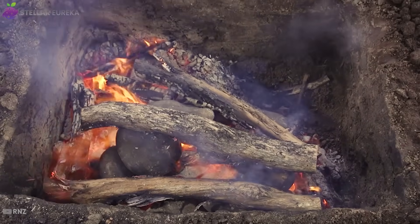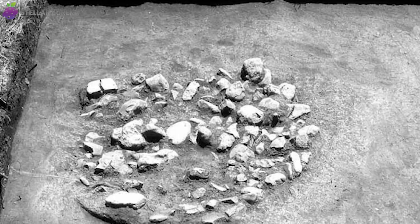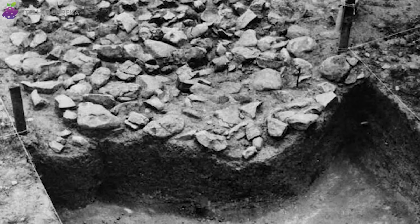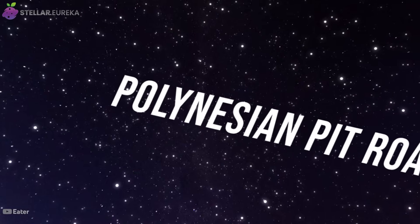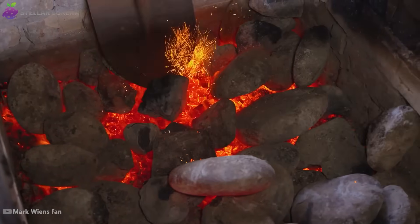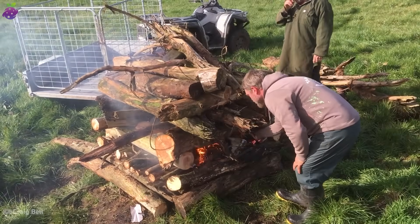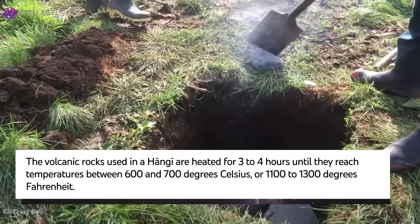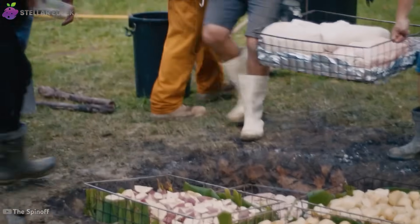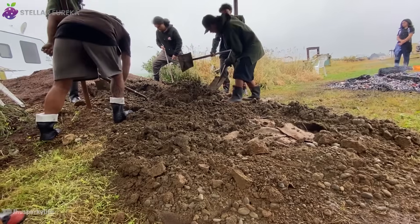Other cultures expanded the idea of earth cooking into massive undertakings that could feed entire communities. The earth oven is a technology found all over the world, with the oldest known example dating back 29,000 years. Few have perfected it like the Maori people of New Zealand — their version, the Hangi, is a sophisticated underground steam engine brought to the islands by their Polynesian ancestors more than 700 years ago. Preparing a Hangi is a monumental communal effort: a large pit is dug and a massive fire heats volcanic rocks for hours until they glow, reaching temperatures of over 1,100 degrees Fahrenheit. Wire baskets filled with food are layered over the scorching stones, then covered with wet sacks and green vegetation before the pit is sealed with earth.